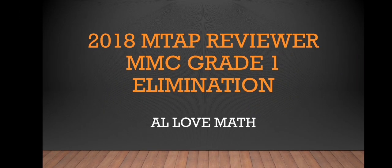Hello there, math lovers! We'll have another tutorial in the 2018 MMC Grade 1 Elimination. Before that, do not forget to subscribe to my channel, 'I Love Math,' and don't forget to like this video and leave a comment if you have a question regarding the video. Thank you.